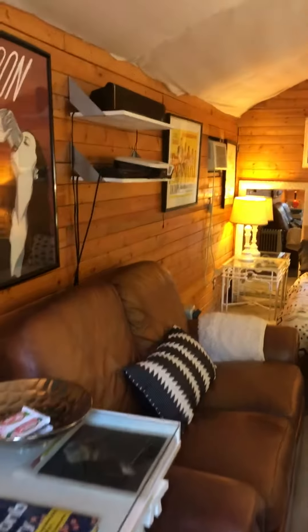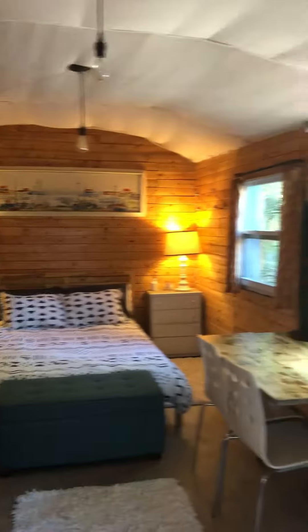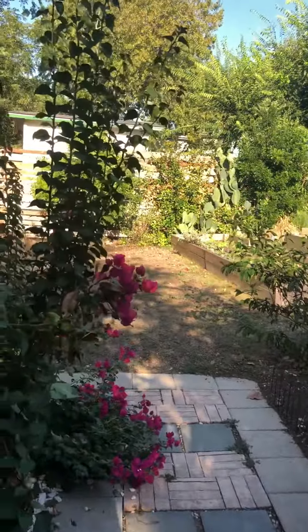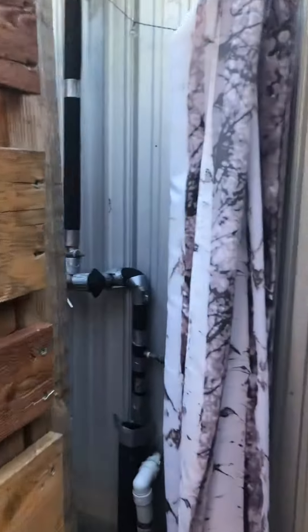Now we're in the guest house — I believe this was an old apartment at some point. It has a small little kitchenette. I can definitely feel the slope, like it's going down. In my opinion, I struggle for this to be counted as square footage. It's very cute, but I worry it might not have the same value as the main house, especially because of the shower.